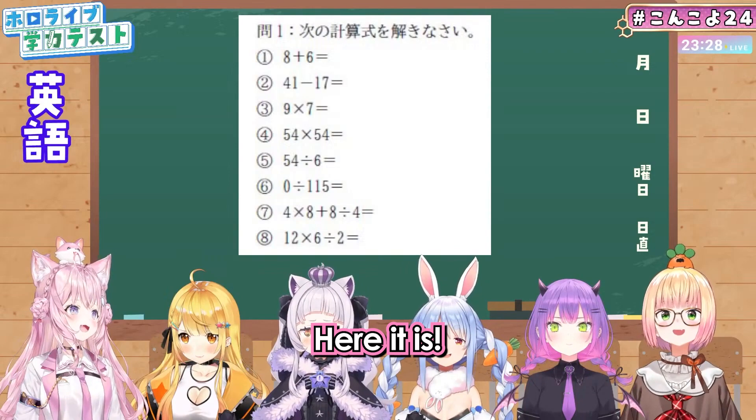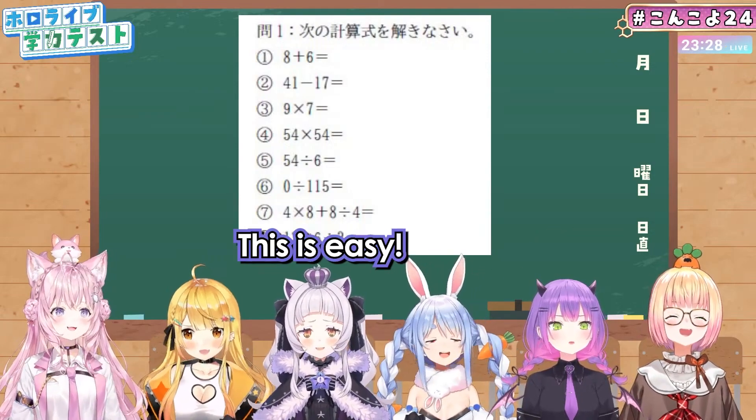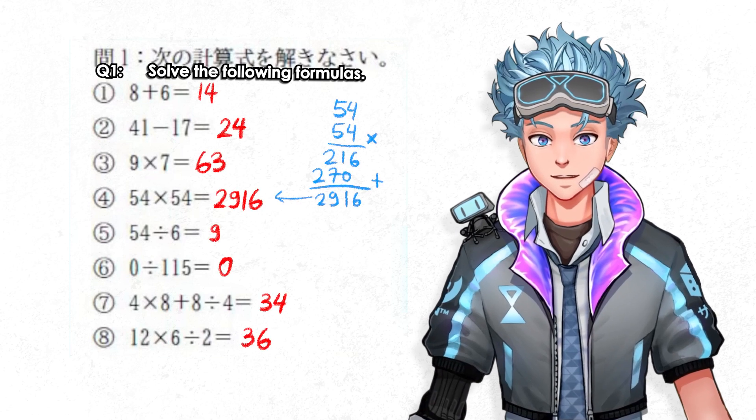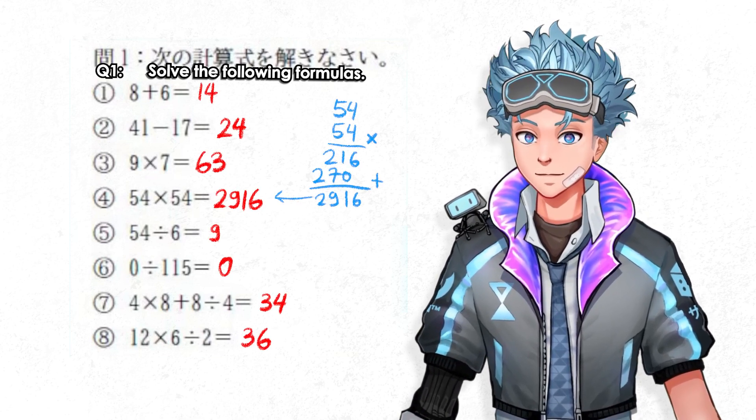The first question involved a formula, and the second formula is relatively simple arithmetic. I don't think there's much to talk about — I'm sure they got it all right.